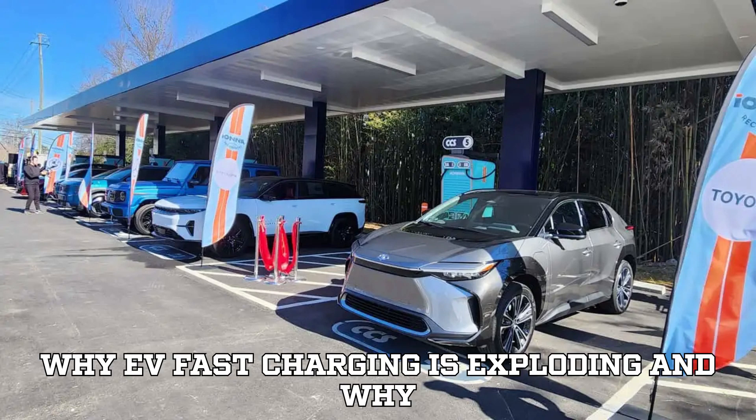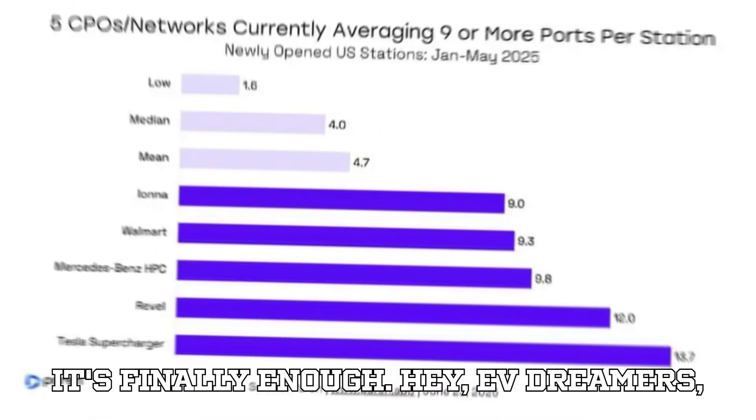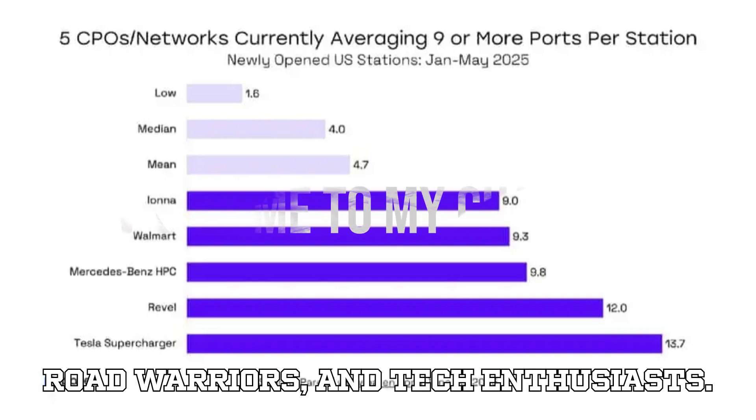Why EV fast charging is exploding and why it's finally enough. Hey EV dreamers, road warriors, and tech enthusiasts.